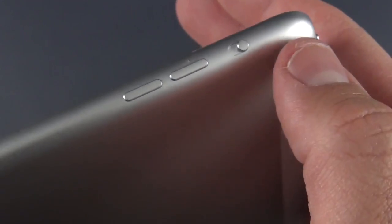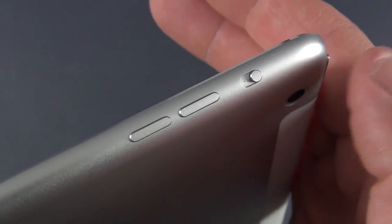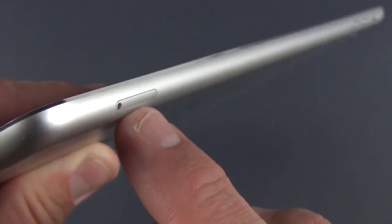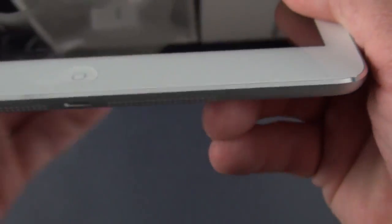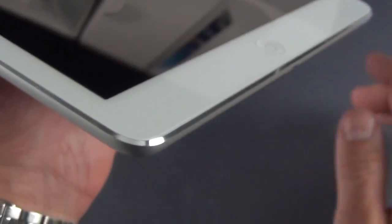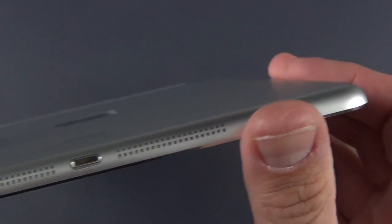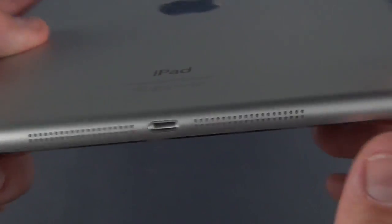Up top you have your sleep-wake button, as well as your iSight camera — again, 5 megapixels. On the right side we'll find more color-keyed metal buttons, including our dedicated volume controls, as well as our physical switch for muting or orientation lock. Down here you'll see your SIM tray, so you can eject it using that SIM tool. You have that mirrored chamfer along the edge — really nice, especially with such a large device. You can see we have a more rounded bezel, so it doesn't dig into your hand. And of course we have our stereo speakers flanking our lightning connector.